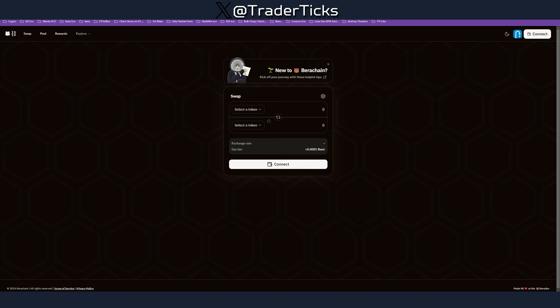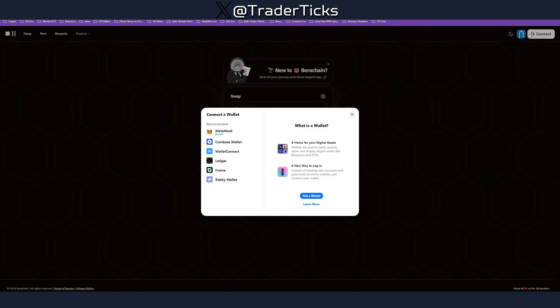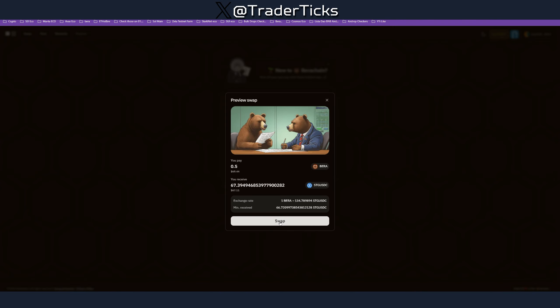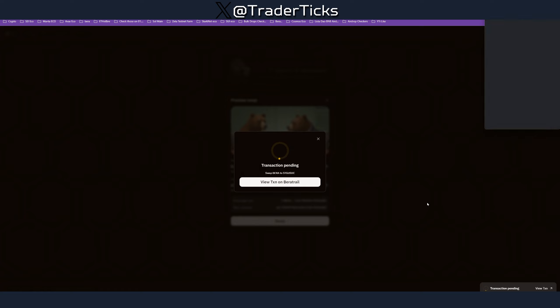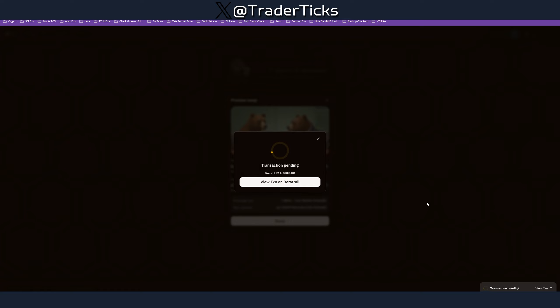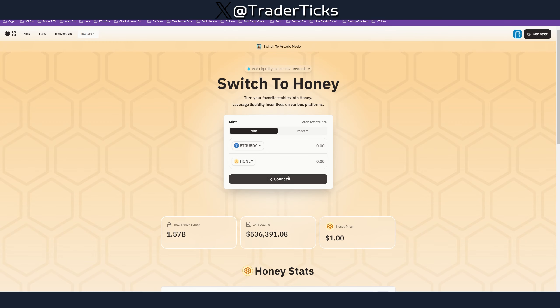Step two: we're going to perform a swap. Initially you only have BERA, so I encourage you to swap for all tokens, but first swap for stgUSDC. Connect your wallet and perform a swap. It's a testnet — if you get an error, just perform the swap again. At the beginning there were a lot of errors but it's way better now, so you can go over the steps much faster than initially.